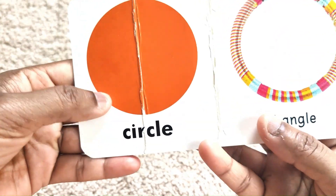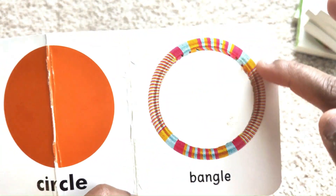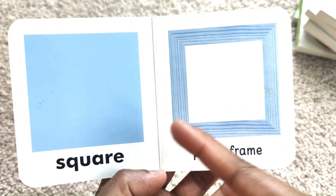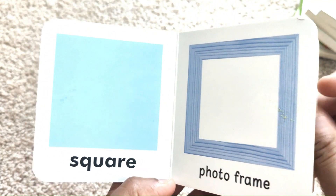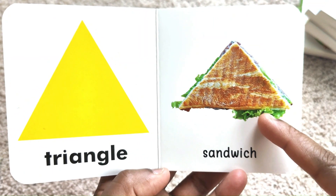Shapes. Circle — this is a circle shape. Square. Triangle. Triangle — a sandwich is a triangle.